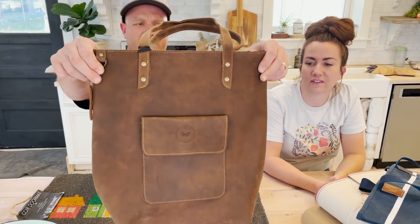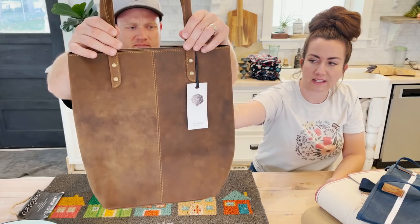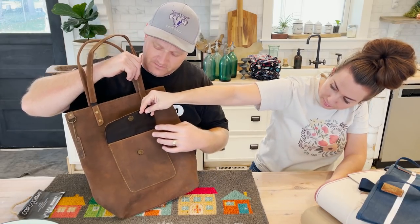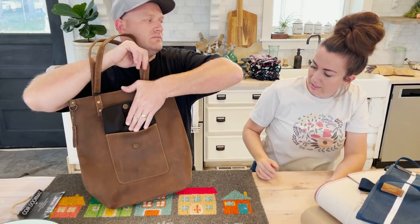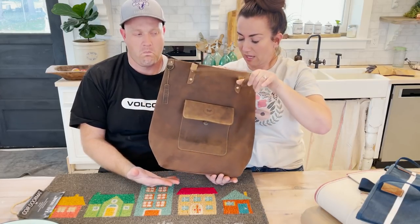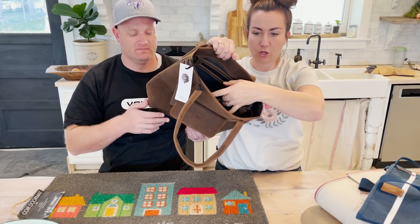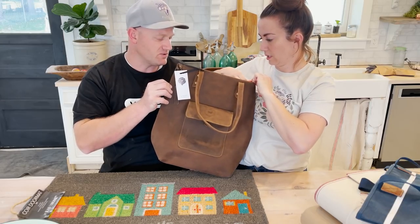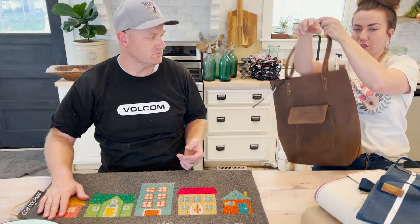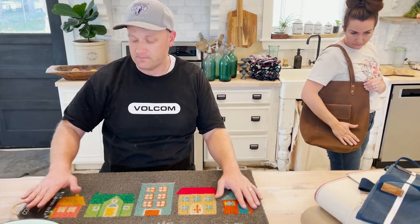There's a zipper pocket and a couple of open pockets. They always put a special pocket inside with an extra zipper. Then there's a zipper on the top — this one's $99.95 and it is a good-sized leather bag. All the bags have 'be the change, you wish to see in the world' — Gandhi — because they're all fair trade. I love the pocket on the outside. I love leather.